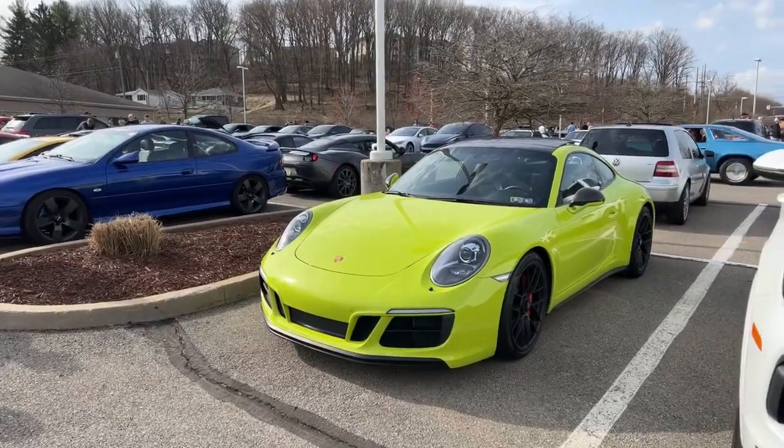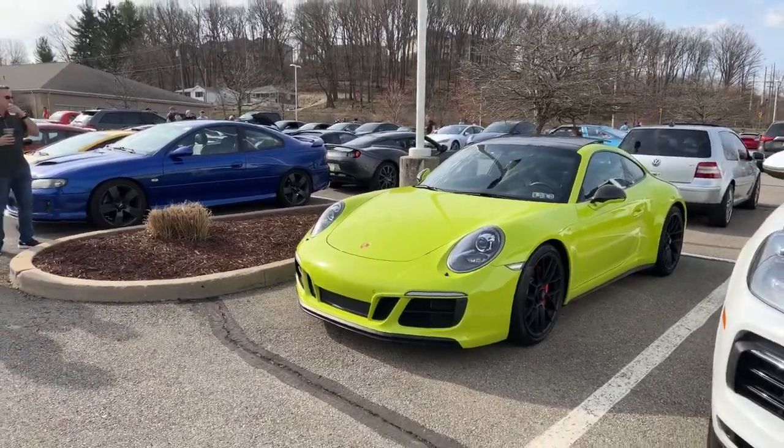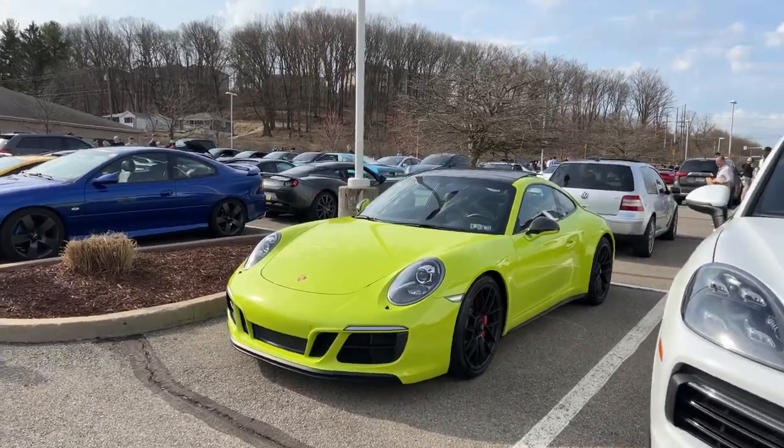Hey, what's up guys? Dr. M3 here for Pittsburgh Cars and Coffee. This is our second meet and probably the nicest day we've ever had.